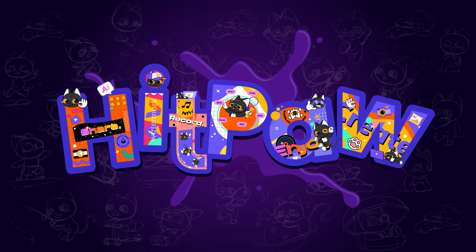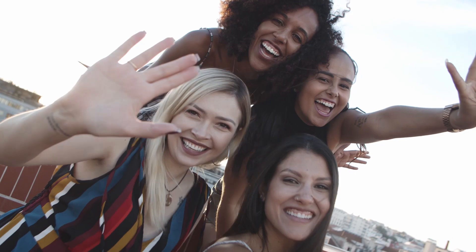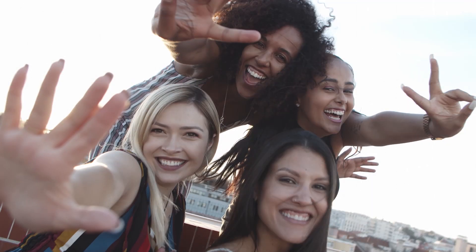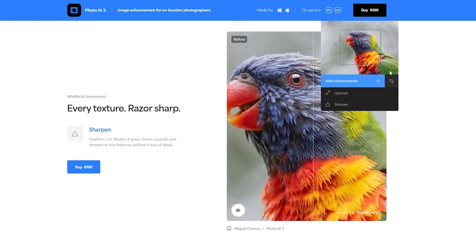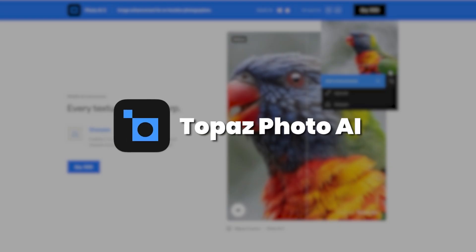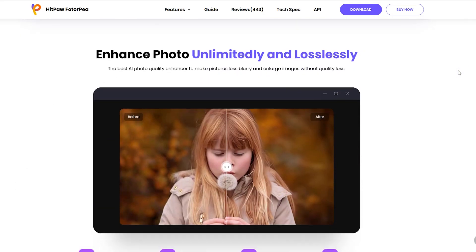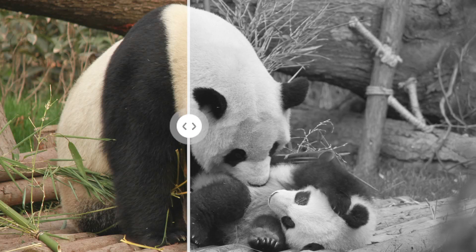Hey creators, welcome to the HitPaw channel! If you're on the hunt for a reliable image upscaler to take your photos to the next level, you've come to the right place. In today's video, we'll be putting two powerful photo enhancers — Topaz Photo AI and HitPaw PhotoPea — to the test. We'll compare how they perform on different types of images, like noisy photos, motion blurred shots, and black and white pictures.